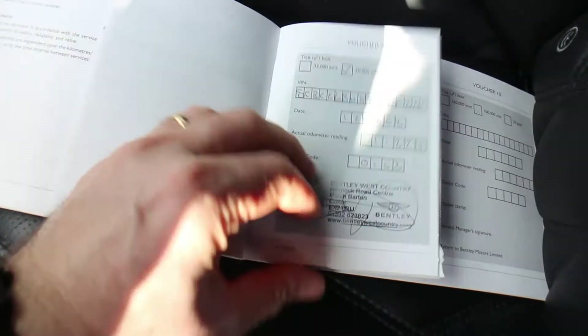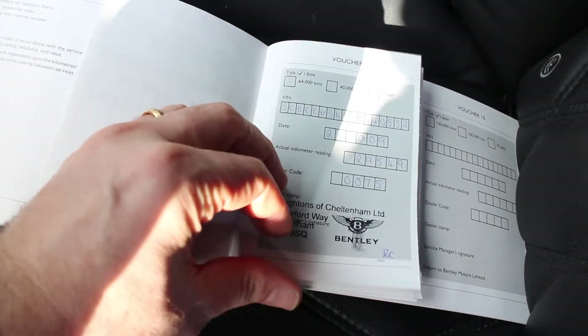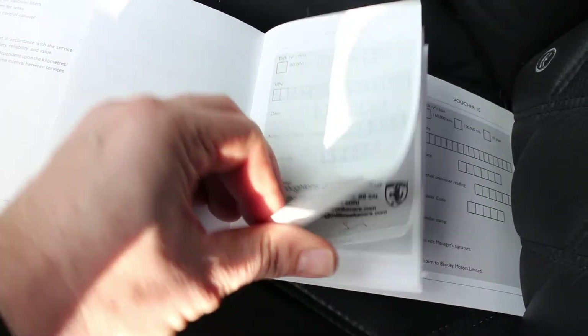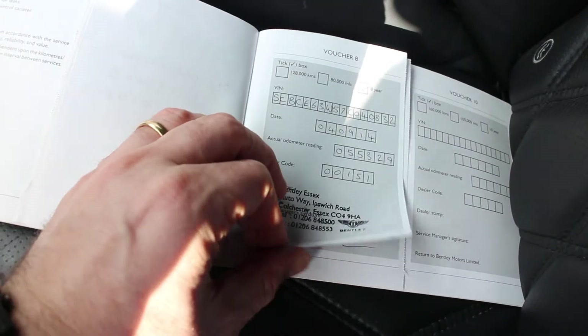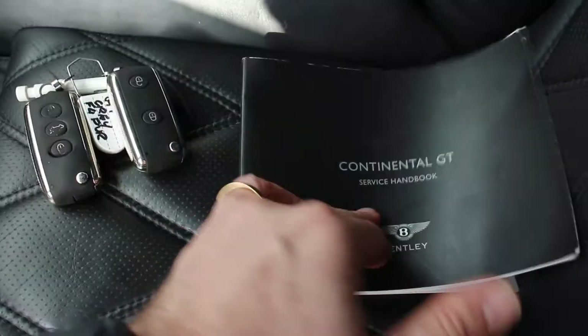The car has a good service history — initially with Bentley West Country in 2006, 2007, and 2008; Cheltenham in 2009 and again in 2009 and 2010; then a Ferrari specialist in 2012 and 2013; Bentley Essex in 2014; and Bentley Cardiff most recently in October 2015.